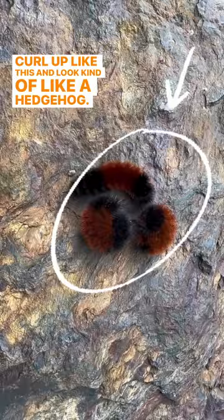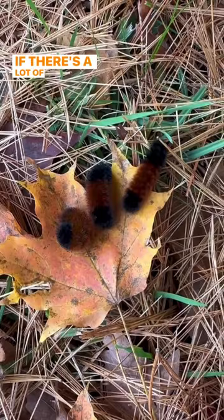Now, some people say these caterpillars can predict the winter weather. If there's a lot of orange, it's going to be a mild winter. A lot of black means cold and snowy. That's not actually true, but here's something that is.